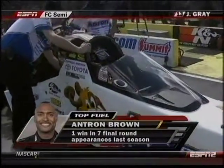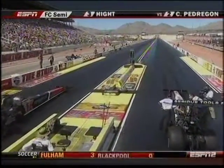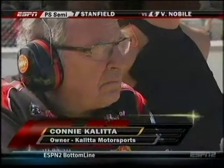This is interesting because Antron Brown has lane choice. He's the first driver and team to take the right-hand lane. Why would he do that? Well, he went 3.84 in the previous round in that lane when he didn't have the lane choice. So obviously they like what they see there, and you can't hardly argue with those numbers.